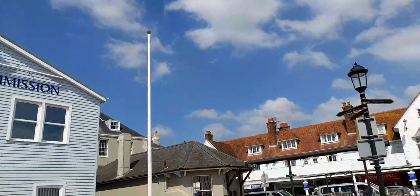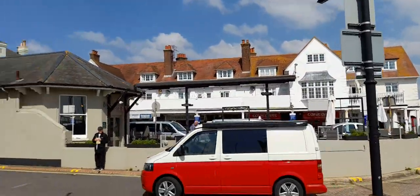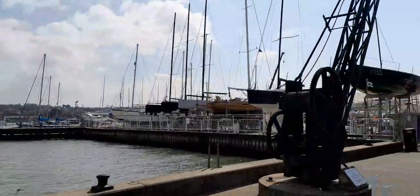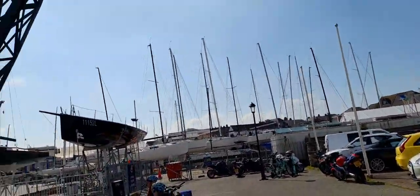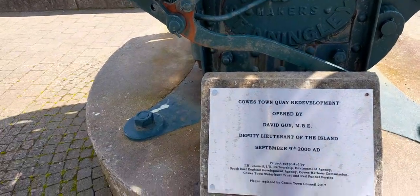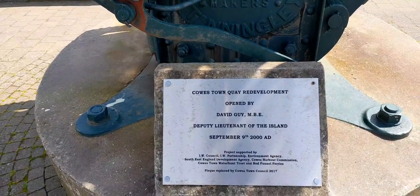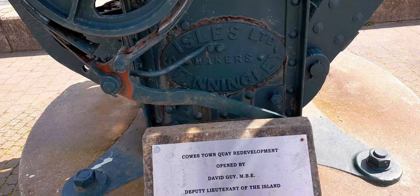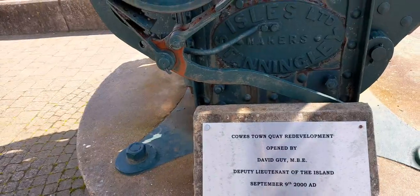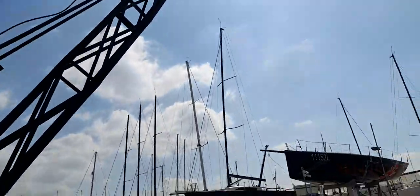That's Cowes Harbour — the sign gives you directions. Red funnel jack cycle hop — a beautiful marina with lots of different types of yachts. Also the Cowes Quay redevelopment, opened by David Guy MBA, Deputy Lieutenant of the Island, September the 9th, 2000 AD. It's absolutely stunning and lovely to look at — a lovely feature.